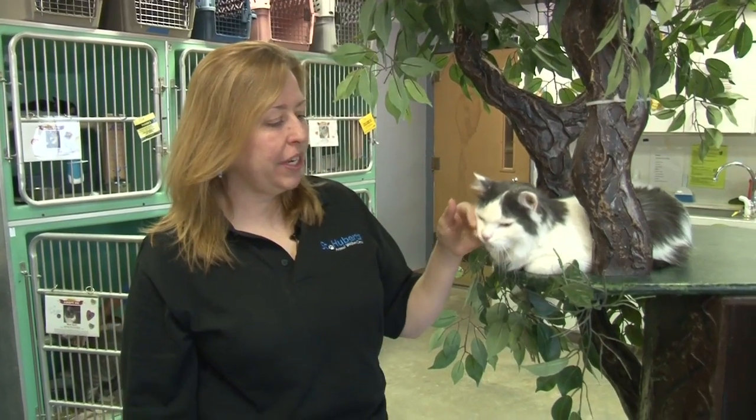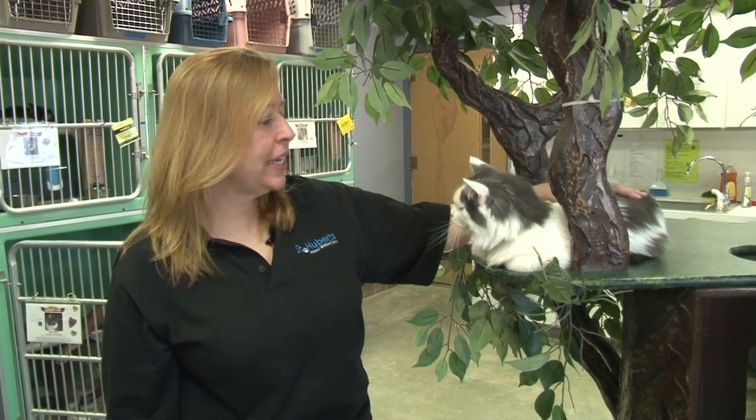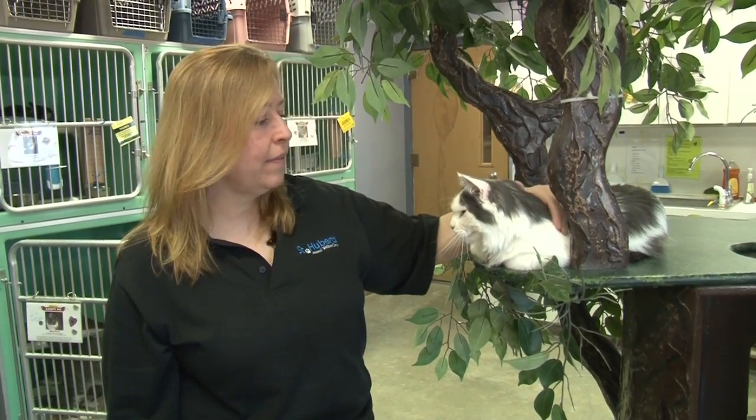When you adopt a cat from St. Hubert's, like Fuzzy, all of the cats come tested for feline leukemia and FIV, vaccinated, spayed or neutered, and microchipped. And all that's included with your adoption donation.